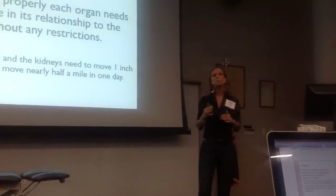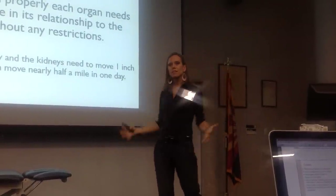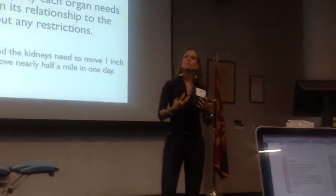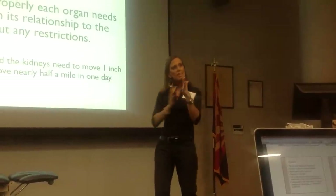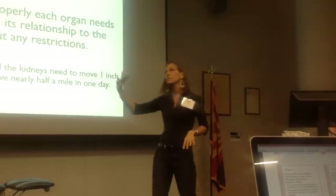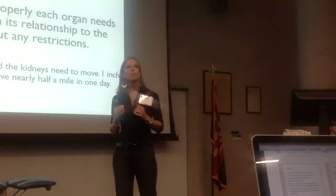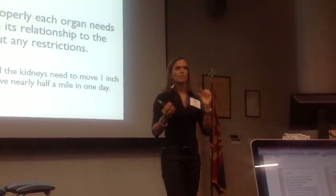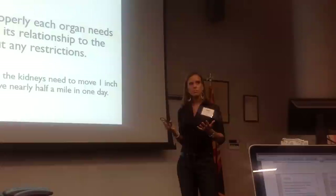Why are we doing it? To improve the mobility of the contents of the container. We're very familiar with treating the container — now we're looking into the contents. All the contents anchor into the container and need to slide and glide, including the interfaces between organs and the ligament structures that hold them into the rib cage or pelvis. For example, we take up to 24,000 breaths a day, and with each resting breath, our kidney needs to move one inch — so at the end of the day, our kidneys move nearly half a mile.